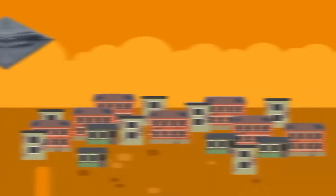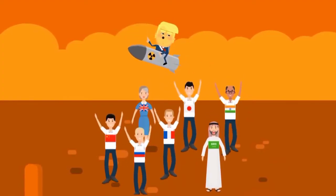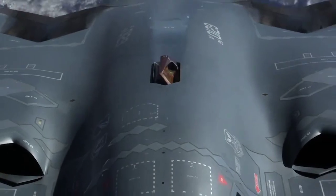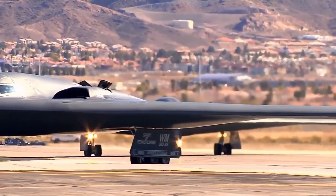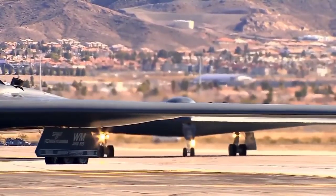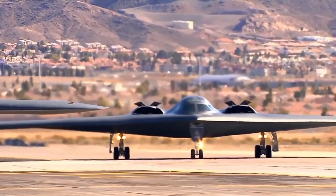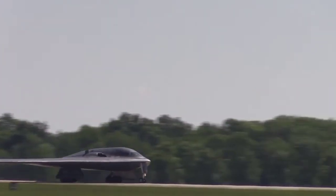It is estimated that a single attack using one B2 Spirit costs 9.5 million U.S. dollars, not including the fuel cost of air tanker aircraft. The total fleet of B2 Spirits costs at least 36 billion U.S. dollars in budget. The maintenance of this aircraft is also a significant burden on the United States government, which is why it has not been produced in larger quantities.